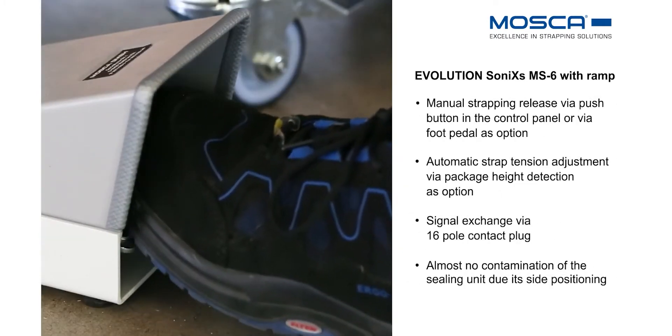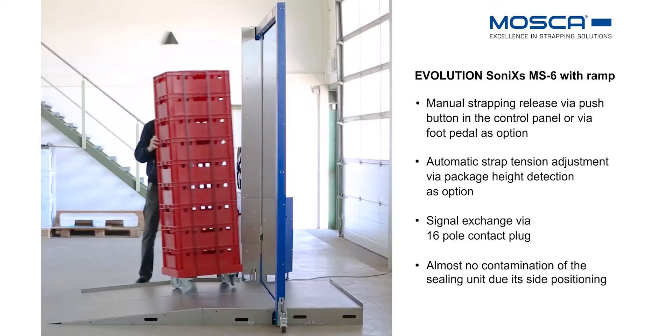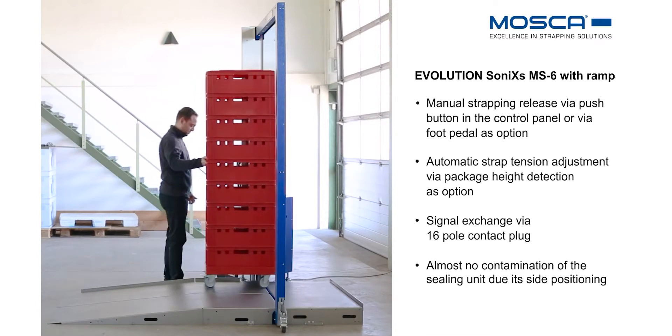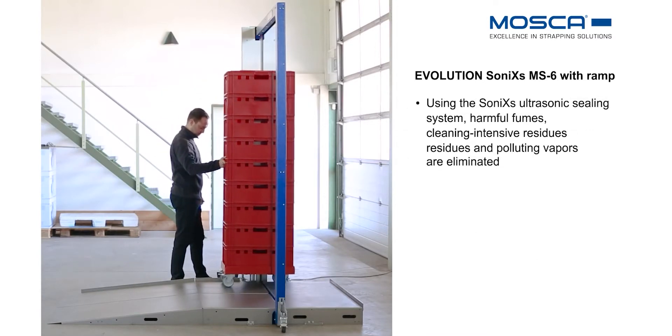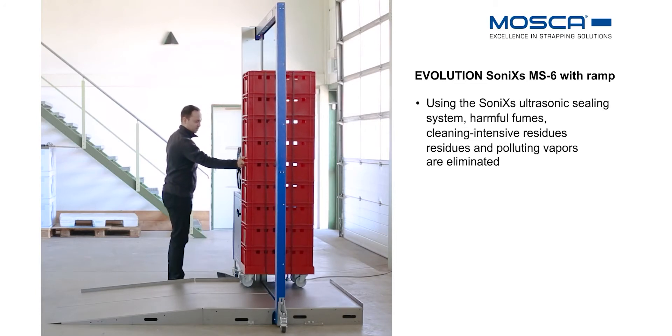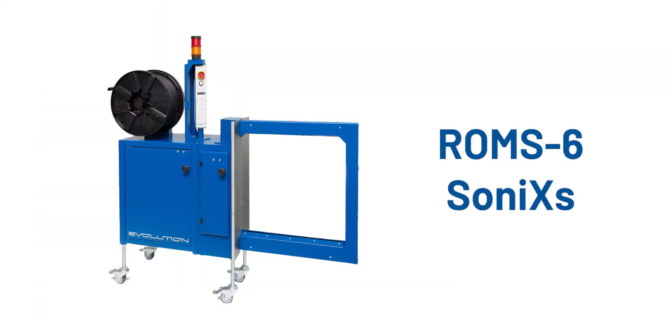Thousands of the ROM-S6 SONICS machine models have been installed in the Americas region. It can accommodate product height as low as 12 inches and offers a stainless steel version that is IP56 compliant for the food industry. Some key features include dual dispenser with auto coil change, pneumatic side pusher, a double or single pneumatic press, existing roller or custom conveyor design, and it can be operated manually or automated via signal exchange.